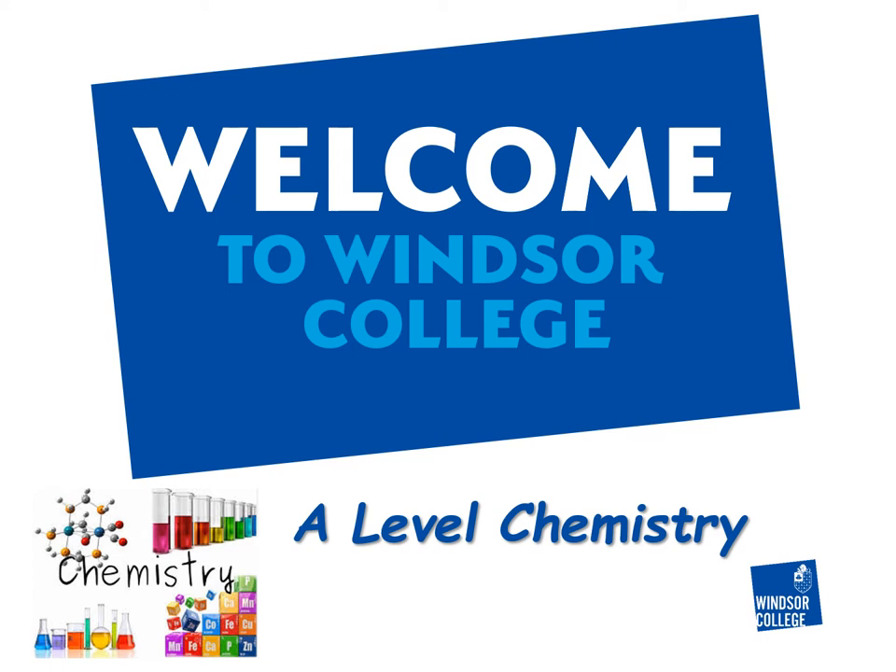Welcome to A-Level Chemistry. My name is Malcolm Robertson and I am the A-Level Chemistry lecturer at Windsor College. Ordinarily we would have welcomed you in person to the course, but sadly this year we can't do that, so we have put together a short clip to try and address the points that we would usually have chatted to you about in person.